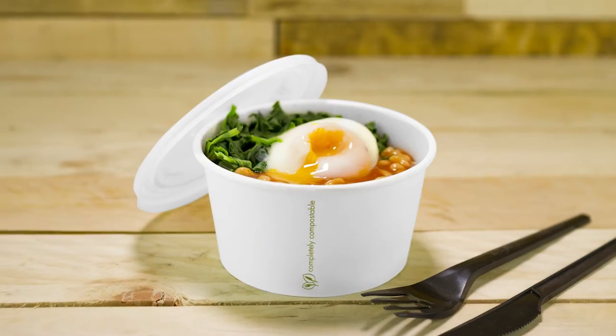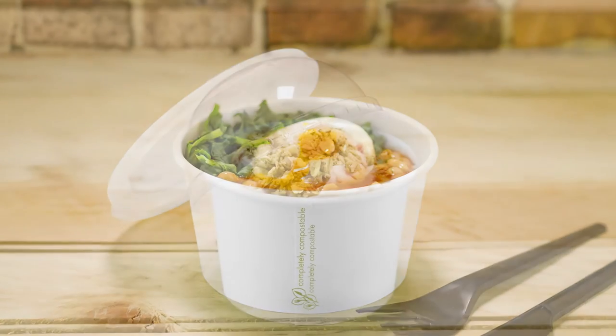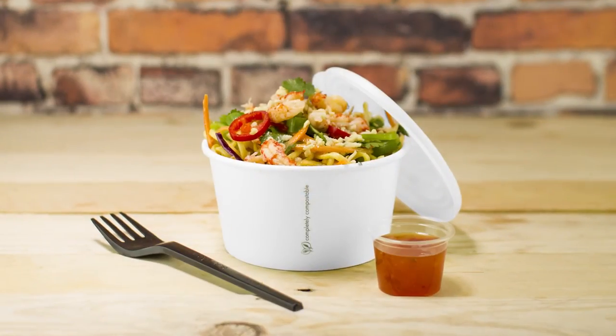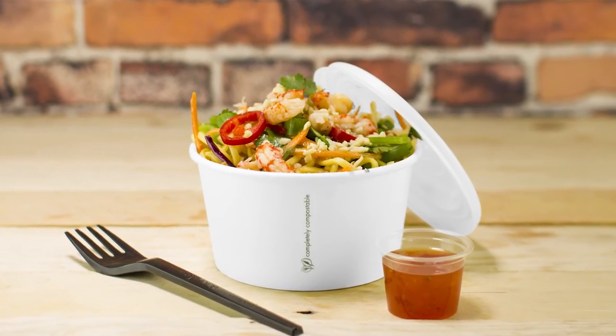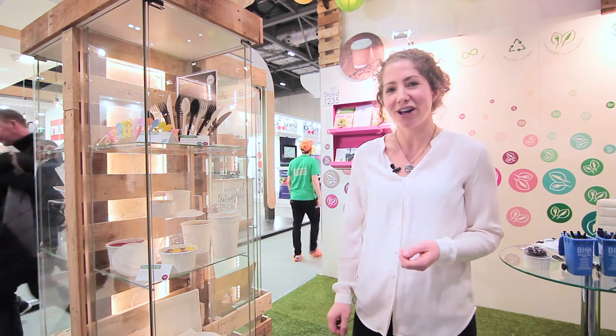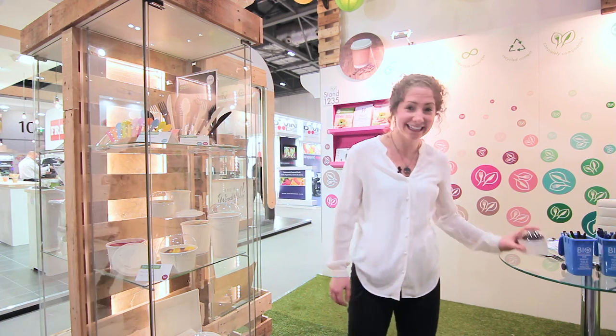We have a flat lid for hot food and a domed lid for cold food. I just think they're very handy for on-the-go food, they are very easy to use and the lids clip on really tightly — such a diverse product for food service, including cupcakes.